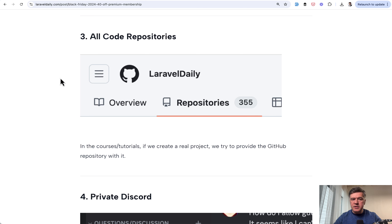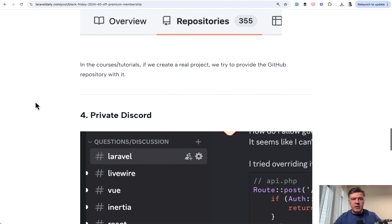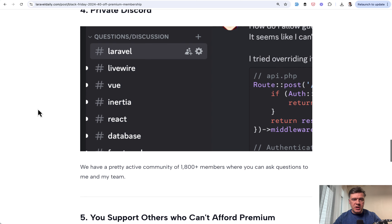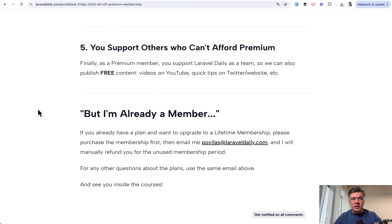In the same article, I list that you get access to the repositories accompanying the courses and premium tutorials. Also importantly, you get access to private Discord, where you can ask questions to my team and myself — I check Discord from time to time. And also importantly, you support others who cannot afford premium. The more money I make from premium, the more focus I can bring to free tutorials like YouTube videos, Twitter and LinkedIn posts, and other stuff.